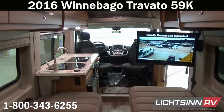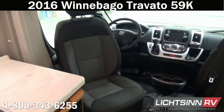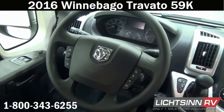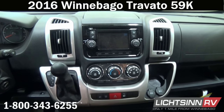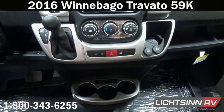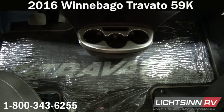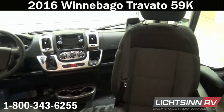The Travato 59K is 21 feet long, 6 feet 9 inches wide, and 9 feet 1 inch tall, with an interior ceiling height of 6 feet 3 inches, 25 gallons of fresh water capacity, and 13 gallons each for the gray and black tanks. Telescoping steering with redundant controls for the radio and Bluetooth hands-free calling, power door locks for all three doors including keyless entry, powered mirrors with defrost, and powered windows are all included. A 24-gallon fuel tank provides an estimated cruising range just under 500 miles, along with the Chrysler UConnect 5.0 cab entertainment and premium sound system with voice and steering wheel controls, navigation, 12 months of Sirius XM satellite radio, and four cab speakers.